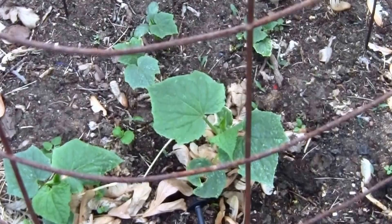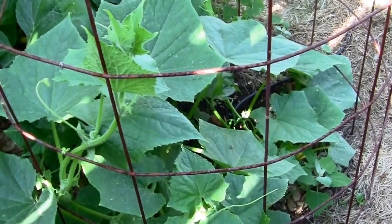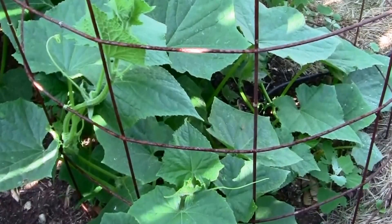My Straight-A cucumbers are just getting started. I'll probably thin it out to about three in this cage, and we'll follow them along as the season goes. Here we are on June 4th and our Straight-A cucumbers are really starting to grow. It won't be too long and we'll start to enjoy some cucumbers on our dinner table. I can't wait.